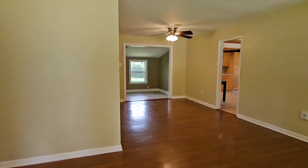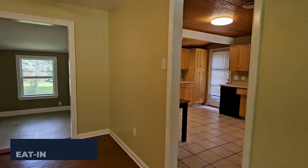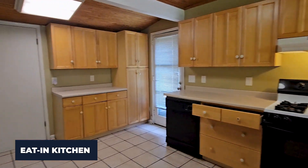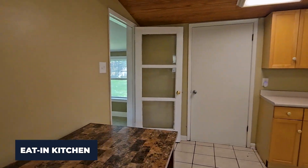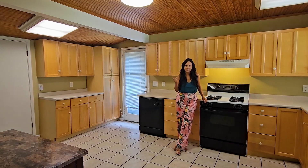One of my favorite features about this house is this large kitchen. It also has a gas stove, which I know a lot of people are looking for, and all these beautiful wood cabinets, so you have tons of storage here. It also has this beautiful accented coffered ceiling.